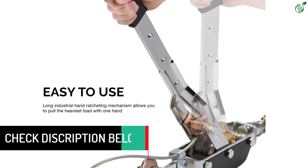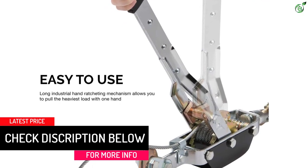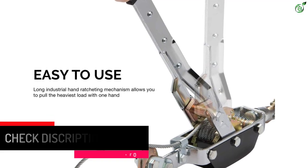The inclusion of a long hand ratchet handle coated with a PVC grip provides easy usage. It ensures versatility and safety while performing your job.